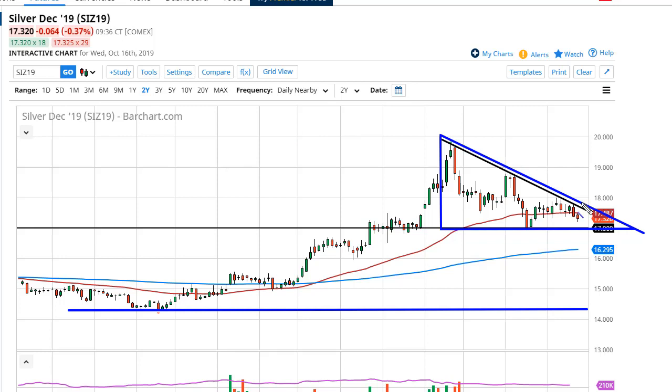Breaking through that downtrending line would of course be bullish. Somewhere around 17.75, 18.75, and 19.75 would be your next targets based upon these highs. Pay attention to silver — let it tell you where it wants to go, then trade it.